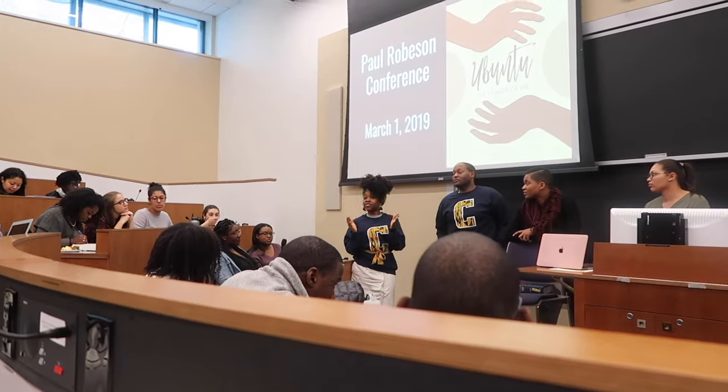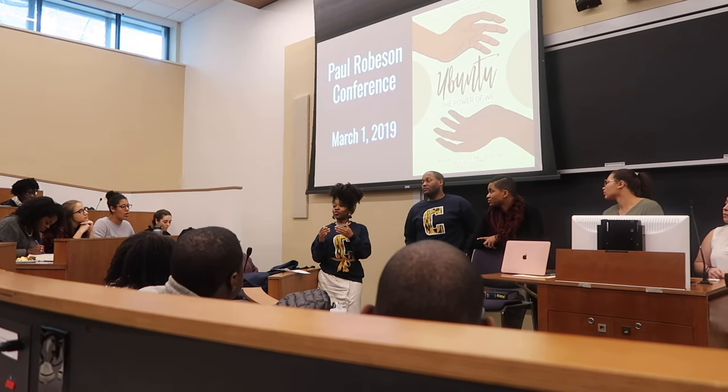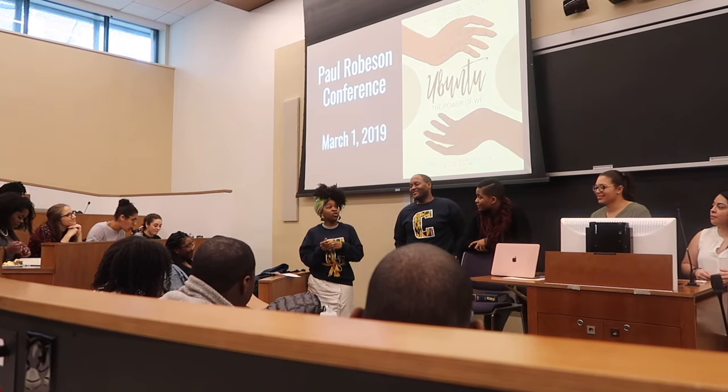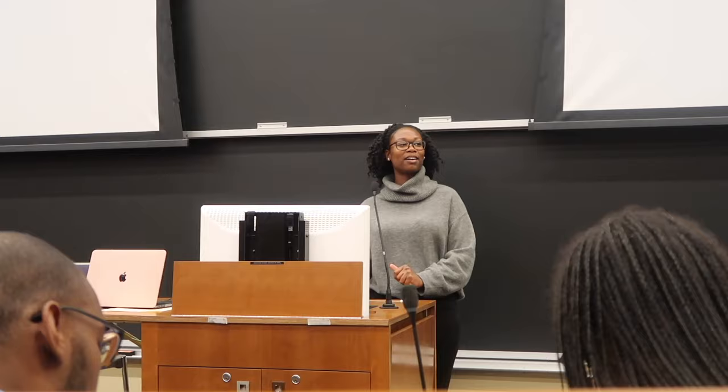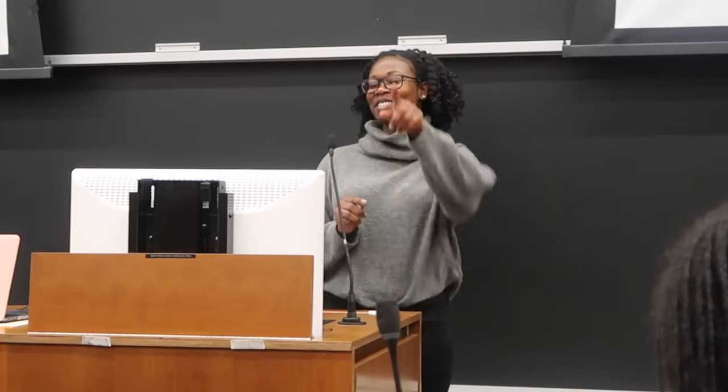To anyone who's interested, the Paul Robeson Conference is actually open to the public. As you can see, it's on March 1st and it's about abolitionism. The 3Ls are coming back for the 1Ls who don't know them, so definitely come out. Shout out to my mentors.